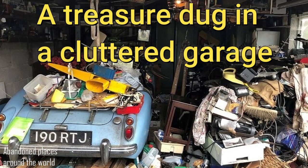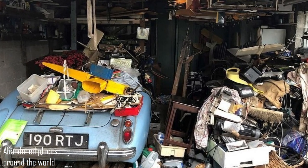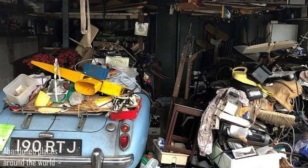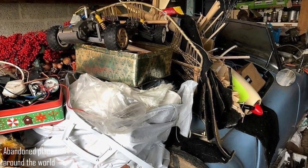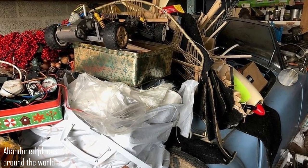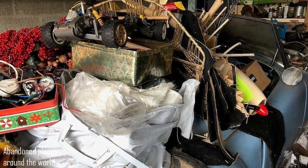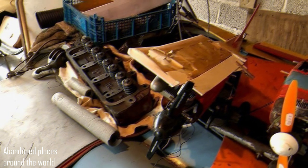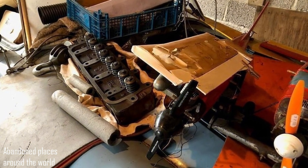A treasure dug from a cluttered garage: an MGA Roadster from the 1960s was found. The car was discovered during the fulfillment of a will on the territory of one of the country houses near the English city of Shaftesbury. The classic car had stood for over 20 years in the rubble of wood, plastic, cable remnants, and household garbage in the garage.